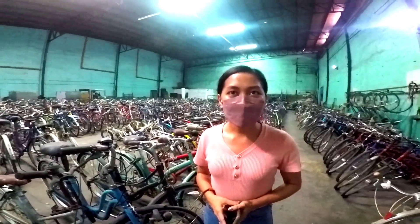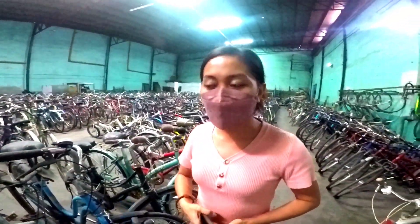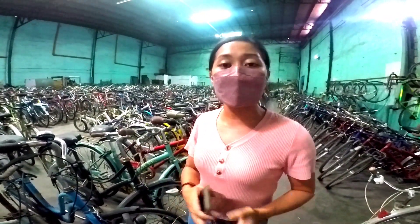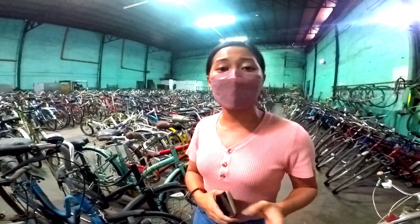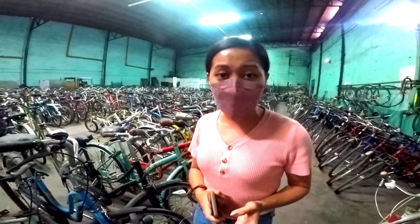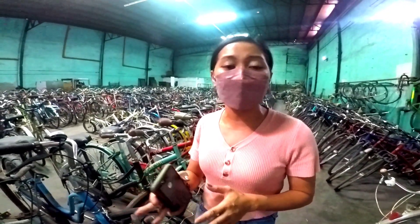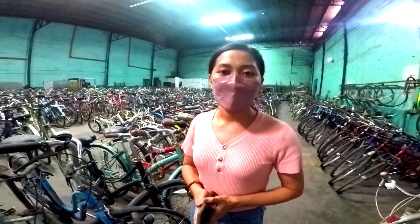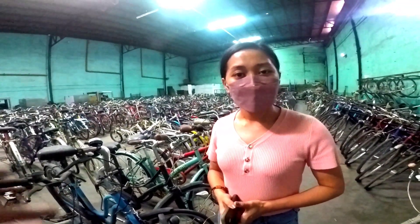So Ma'am Rand, if ever mag-order sa Ma'am Rand, ang pinakamatagal — pero kung hindi naman masyado marami kaming naka-line-up, 3 days ang pinakamatagal sa recondition. So Ma'am Rand, regarding sa mga stock, kung may ever gusto nila mag-down payment muna, tapos balikan lang — parang layaway.